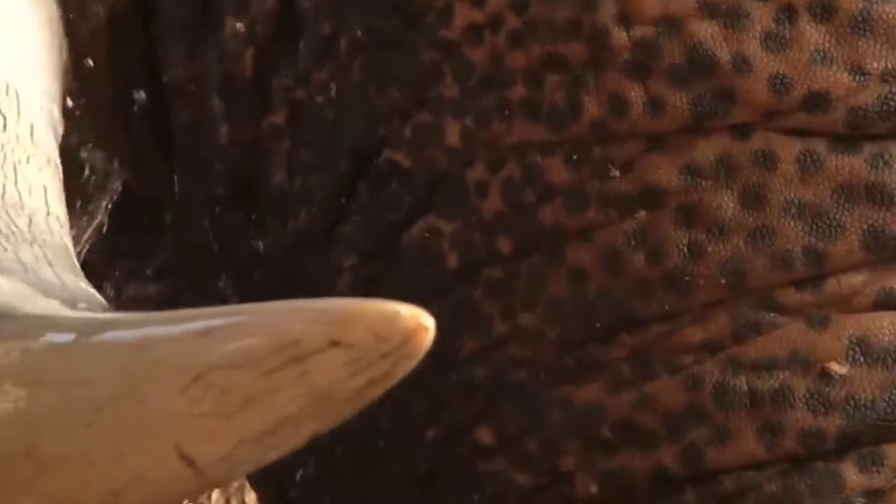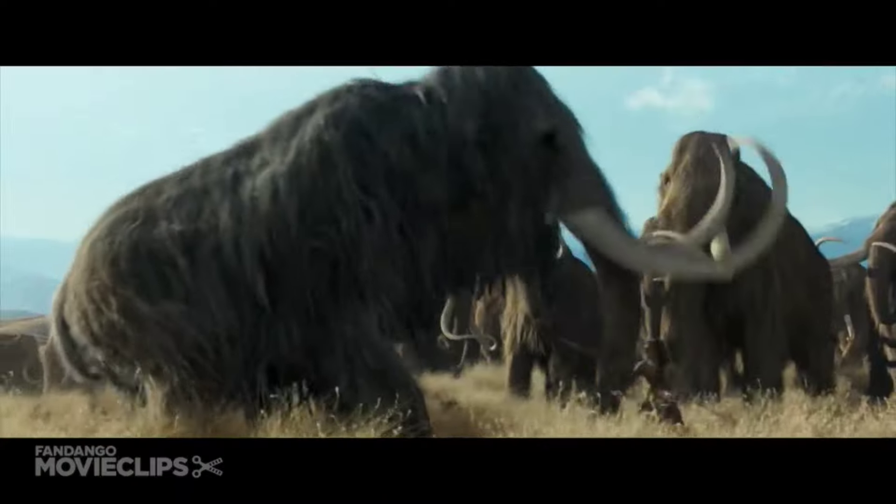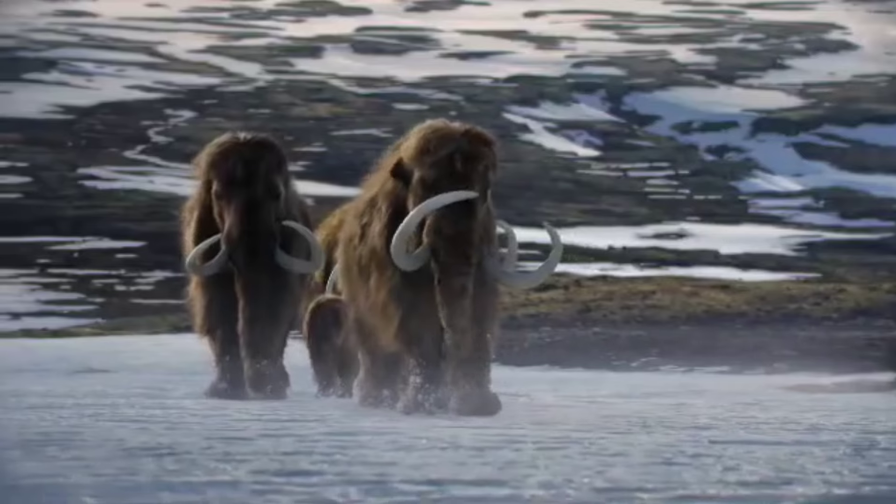The African bush elephant also has big tusks coming out of its mouth, but they are shorter and less strong than the mammoth's tusks. So, the woolly mammoth will easily win this fight because of its more powerful body, bigger size, bigger tusks, and very thick skin, along with some other characteristics.